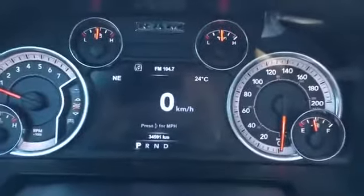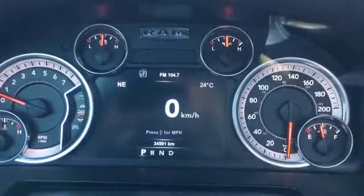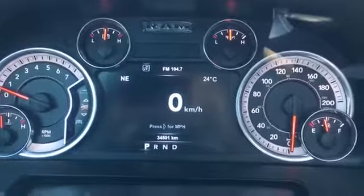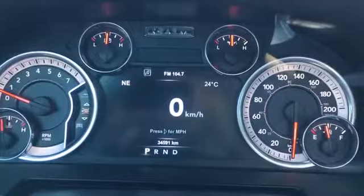Heading towards that dash screen now, you'll see that we only have 34,591 kilometers on this Ram, so still a ton of life left in it. Make sure you talk to one of our product advisors about any remaining warranty that might still be on the vehicle.